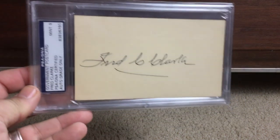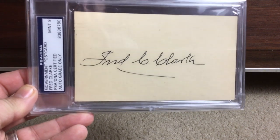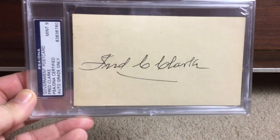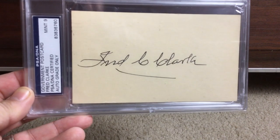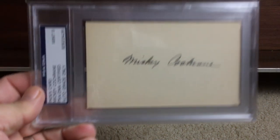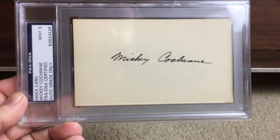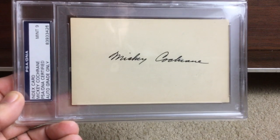We've got Hall of Famer Fred Clark. If you're looking at these and going, 'I don't even know who these people are' — go look them up! You can learn a lot about the history of the game that way. Another one: Mickey Cochrane, great catcher, awesome Mint 9 autograph, beautiful.